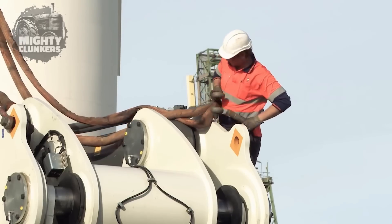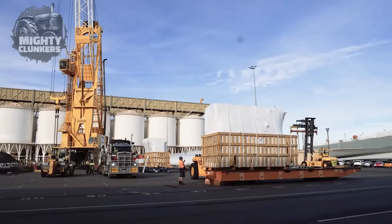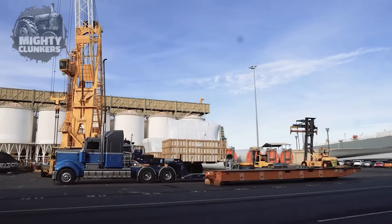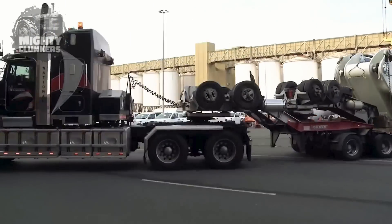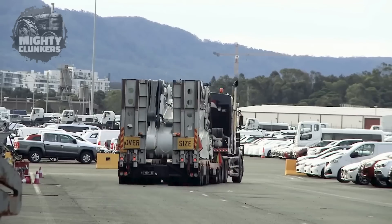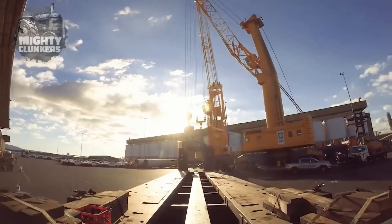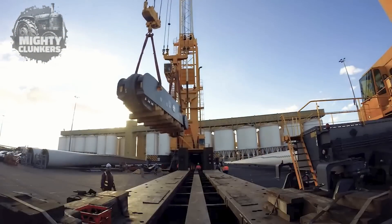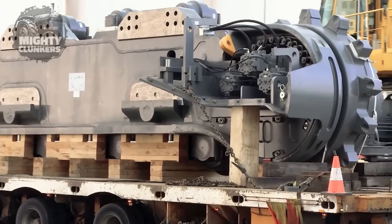Due to the big bucket capacity, it can transport vast volumes of material with just one scoop, greatly enhancing productivity on the jobsite. It is also complete with a high-performance diesel engine with a maximum power output of 4,000 horsepower. The engine is built to operate the equipment effectively even in challenging circumstances while delivering remarkable fuel efficiency.